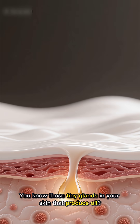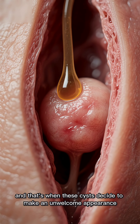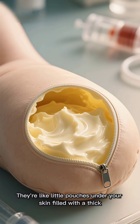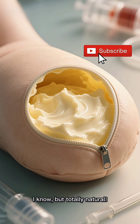You know those tiny glands in your skin that produce oil? Sometimes they can get blocked or damaged, and that's when these cysts decide to make an unwelcome appearance. They're like little pouches under your skin filled with a thick, cheese-like substance. Gross, I know, but totally natural.